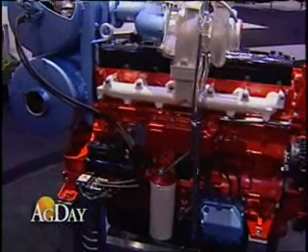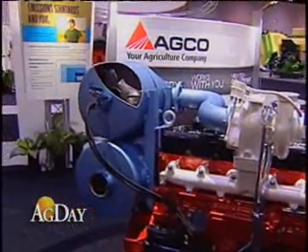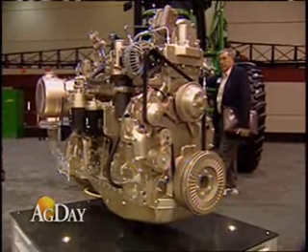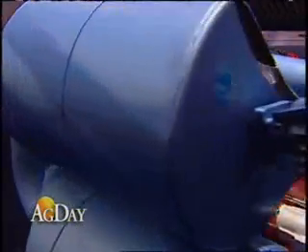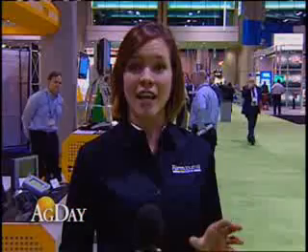Engine manufacturers are following two main paths to meet these increased regulations: one being cooled EGR paired with a diesel particulate filter, and the other being selective catalytic reduction technologies. Both have their pluses and minuses, and both engine technologies change the footprint of the engine within the machine and take up a little more space.